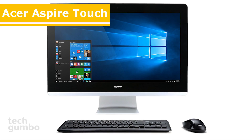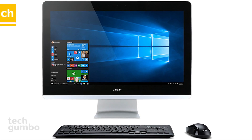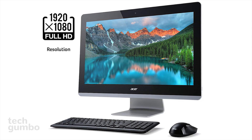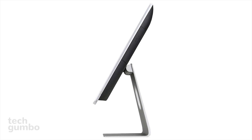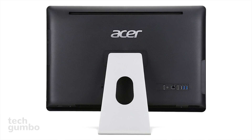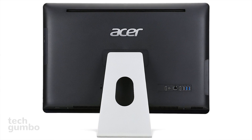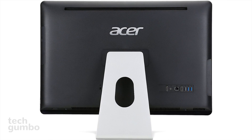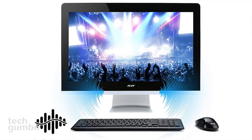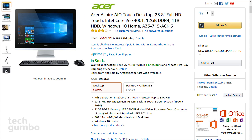Next up is the Acer Aspire Touch Desktop, which is the best value for an all-in-one desktop on this list. The monitor is a full HD 23.8-inch touch display, which tilts from negative 5 degrees to 25 degrees. The keyboard and mouse included are wireless. The processor is an Intel quad-core i5-7400. The memory is 12 gigabytes and the storage is 1 terabyte. The front-facing stereo speakers are built in and tuned by Acer True Harmony and Dolby. The retail price is just $669.99.